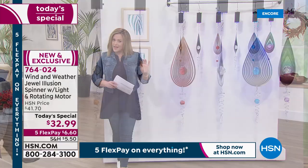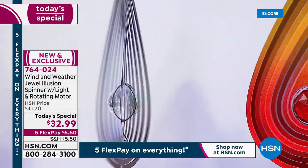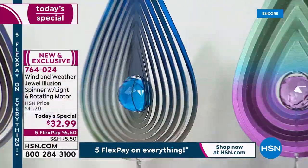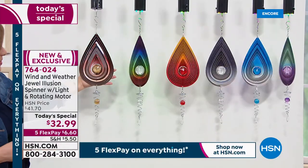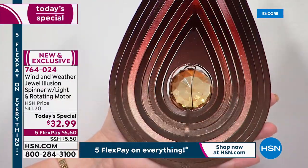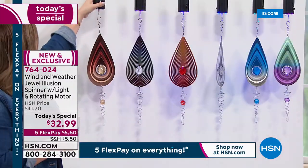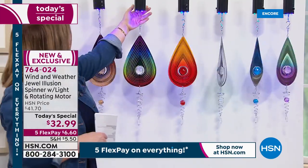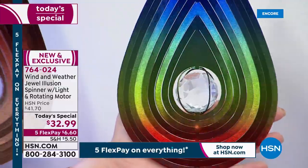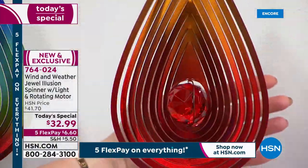If you're buying multiples to create a little vignette, nook, or corner, you can do that. Using flex pay, you're only paying the first $6.60 tonight. Let me show the colors again. The copper has deep, beautiful fall colors — just moving it slightly and it looks like the metal is lit up, electric. Multi-color has all the colors of the rainbow, gorgeous jewel tones that come to life with the slightest movement. The red has been one of the most popular since launch and most limited — it literally looks like a live flame.